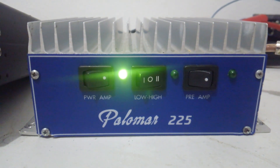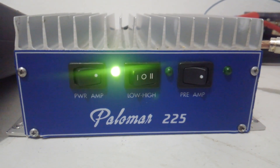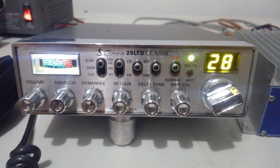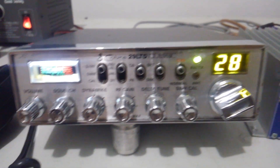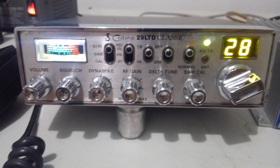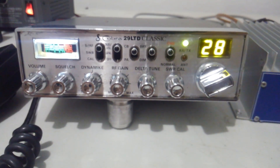We'll test it on Bird average on high, and then we're going to test it on peak with low, medium, and high. What we're driving it with is this Cobra 29 done up by Gump. On the Bird 43P over here it does about 35 to 38 watts. It's got a stock final in it, it does pretty good. And it's also pending sold, but that's what we're going to be driving into this Palomar.